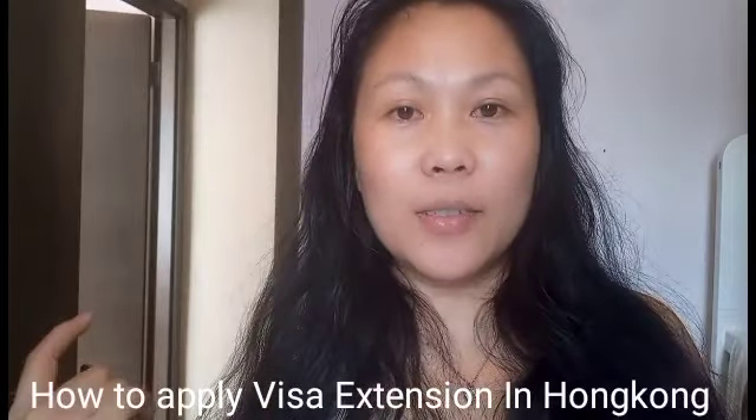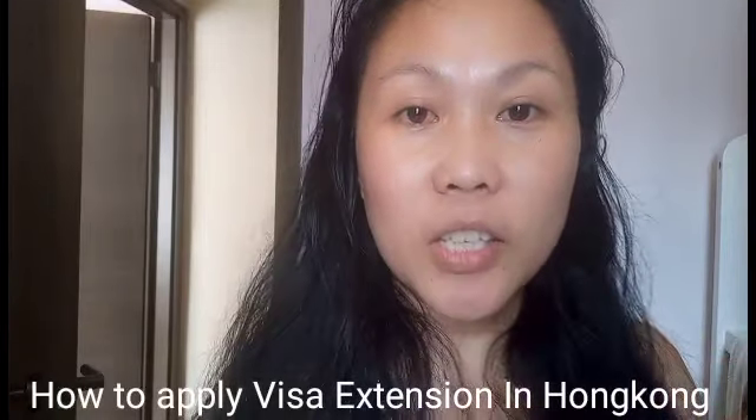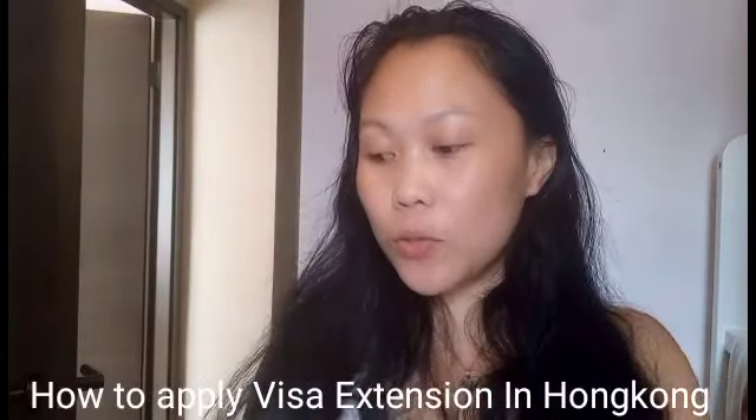So, last time when I applied my application as background: when I renewed my contract, it means I got an annual renewal with my employer, and I was the one who applied at immigration. Although I had no idea, I went to the Philippine Embassy here in Hong Kong in Admiralty — which was not the right place. So I wasted my time going there, when it was actually at the immigration office. So now I'll teach you how to apply.